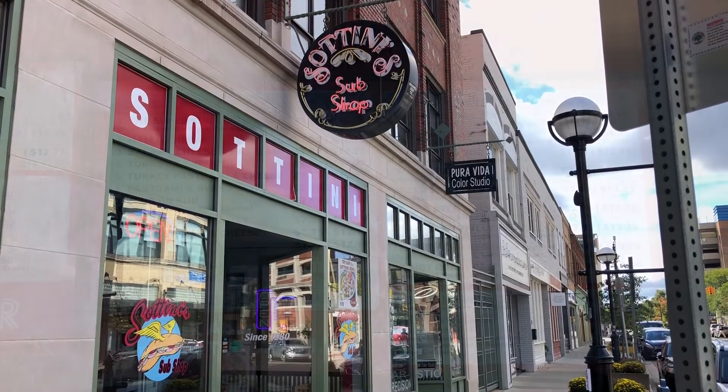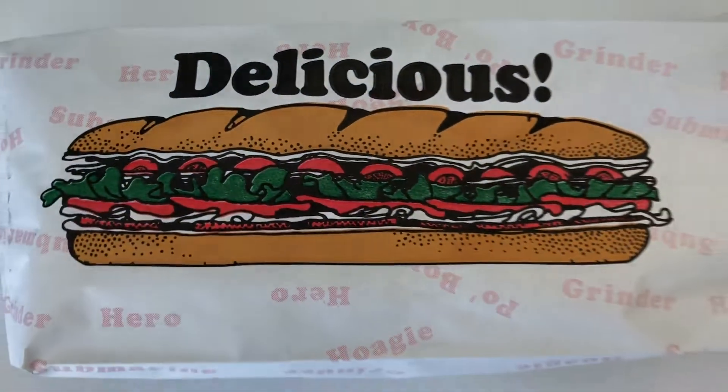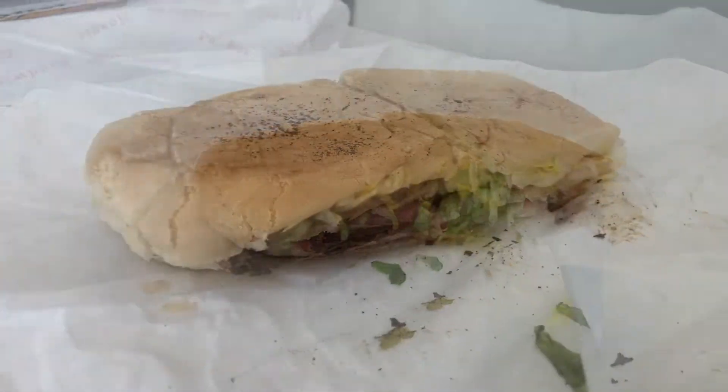For this week's Dish of the Week, I could think of no better option to satisfy my hunger than the Super Sub made by the fine folks at Sotini's Sub Shop, located on South 4th Avenue in the heart of downtown Ann Arbor.